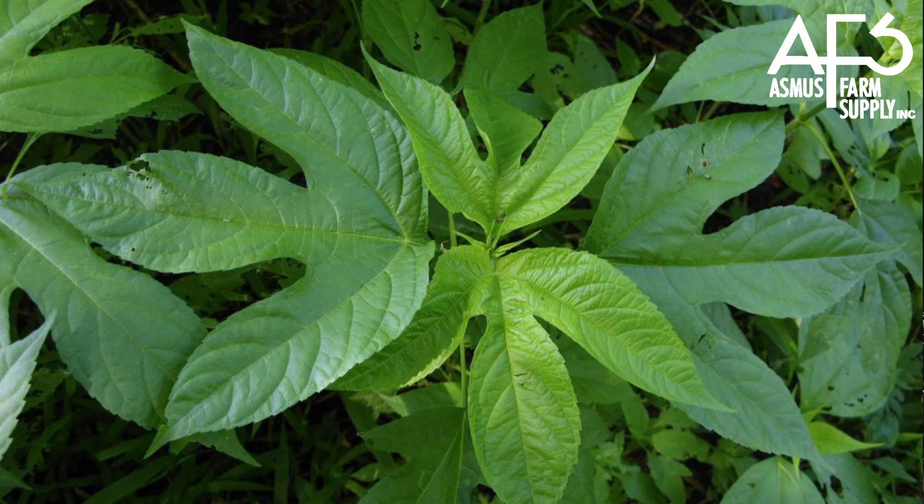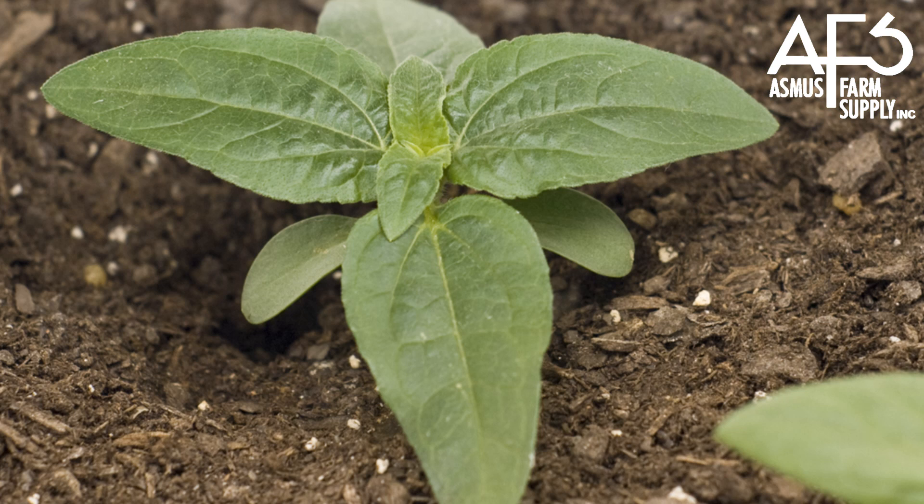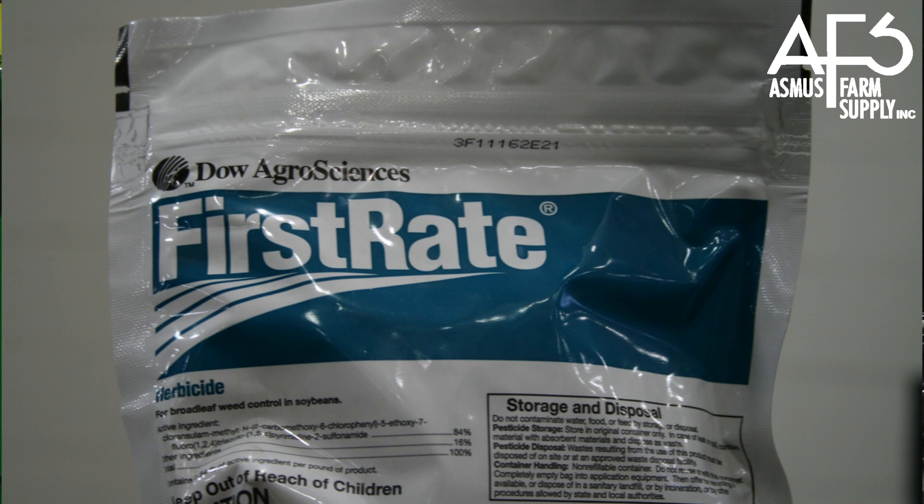Eric, probably one of the first things I would do if you walked into my office is get a little bit of history of what your fields have been in the past and what weeds you need to control and feel you will have problems with in the next year. For an example, if you've had history of giant ragweed, cockleburs, or sunflowers, I would probably recommend an ALS-type chemistry — for example, First Rate.